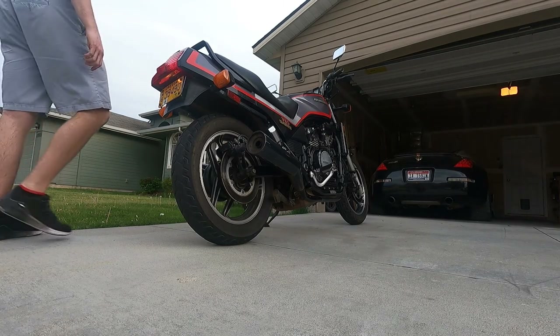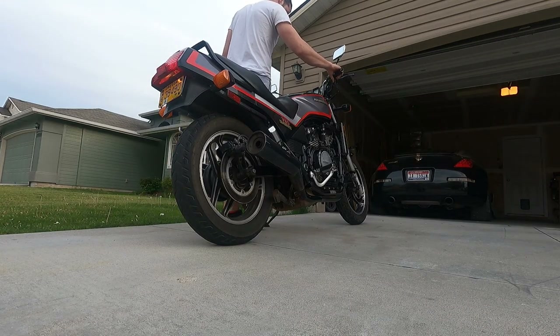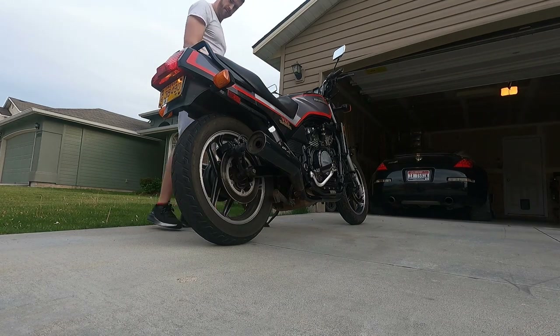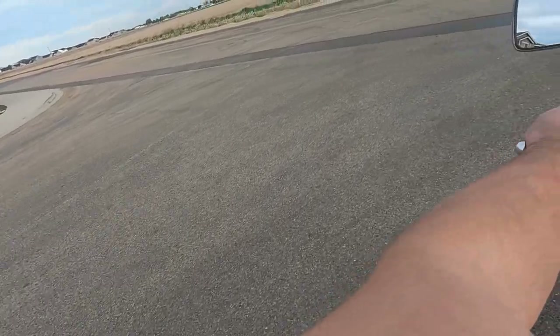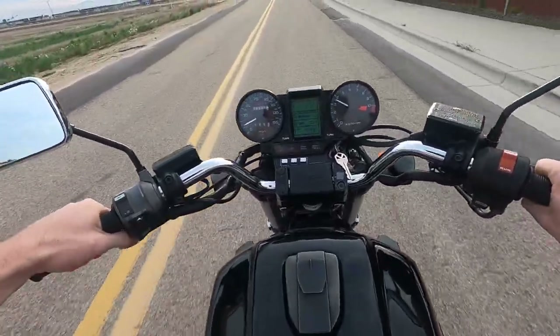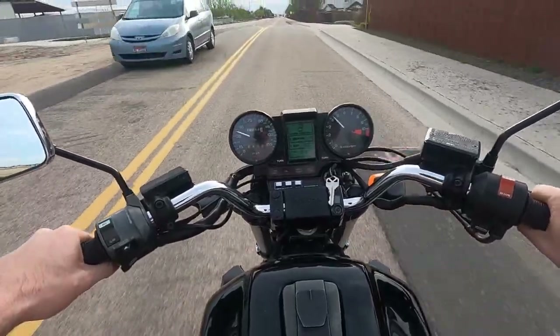Now for my take on the Honda V65 Saber. If I had one word to describe this bike, I would use: powerful.